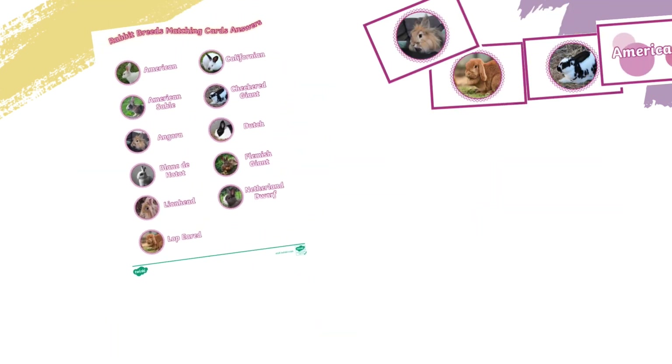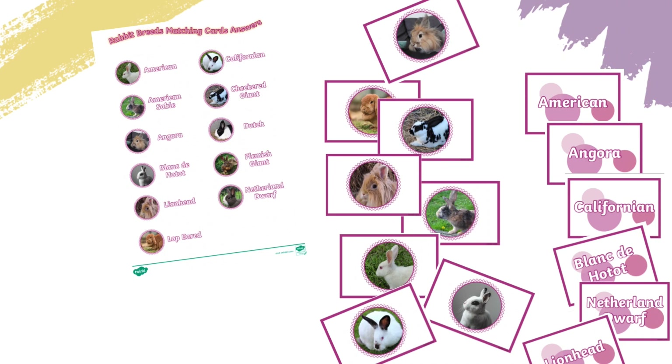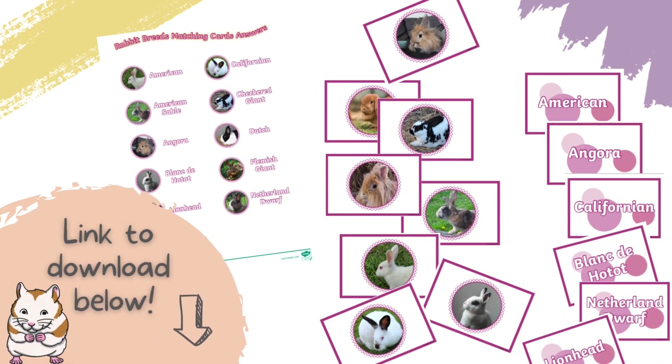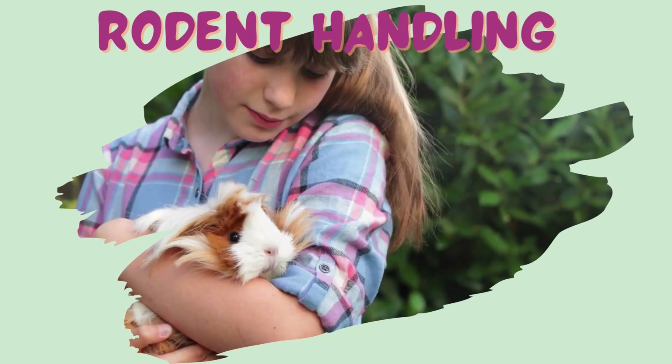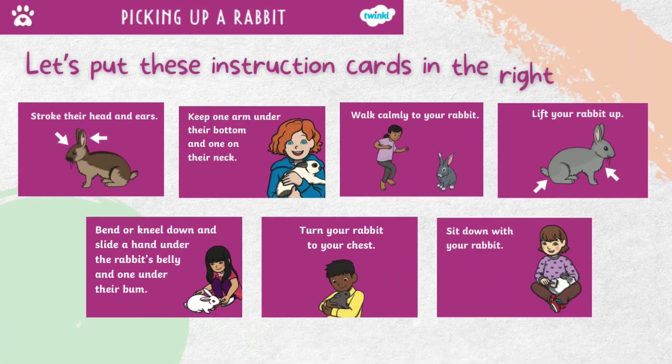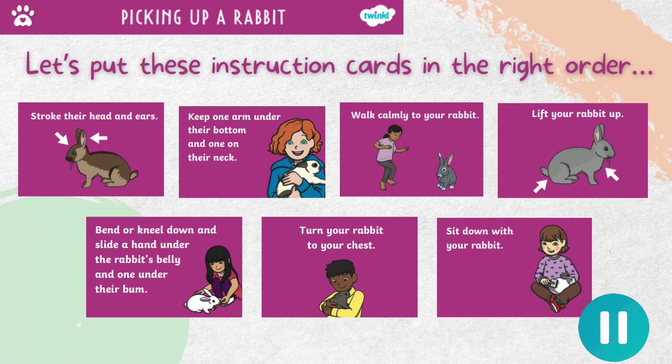You can carry on this matching game for guinea pigs and rabbits in our resource — don't forget the link is below this video. It's really important that we know how to safely pick up and handle our animals. Let's put these instruction cards for picking up a rabbit in the right order. Look closely and decide which comes first, second, and so on. You can pause the video here to take a closer look at each card and work out the correct order.